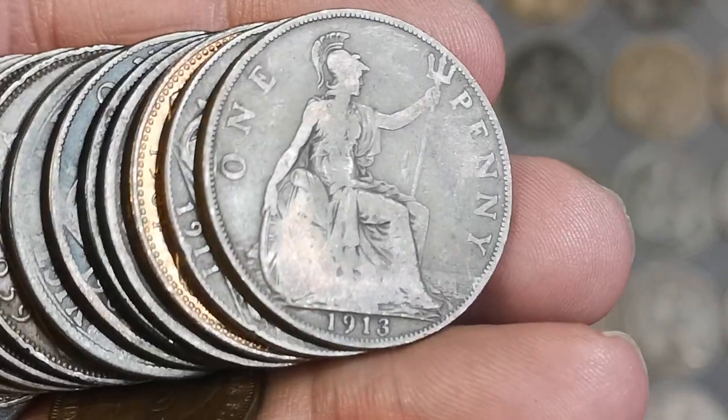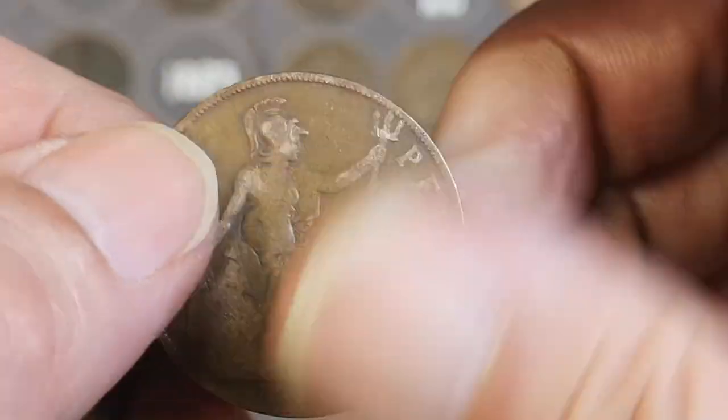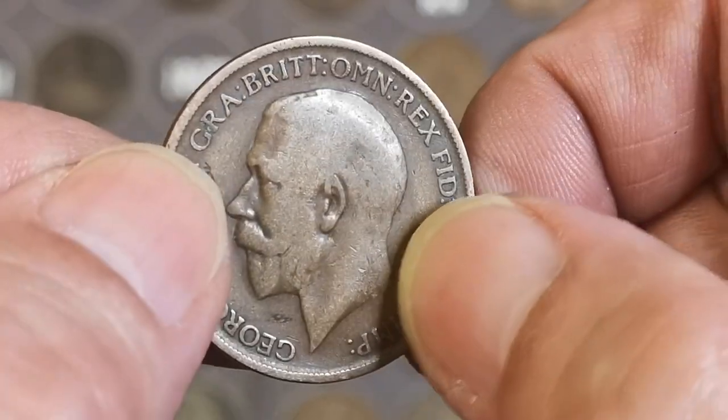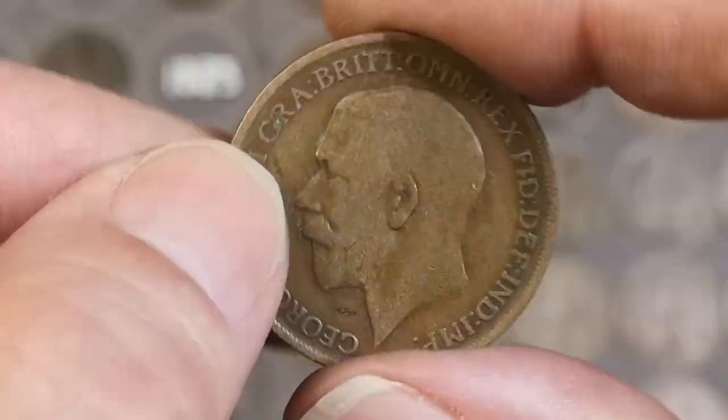Right, we have a 1913. We've got a 1911 — looking for the Obverse 6, the hollow neck at the back. That is not — that is a common 1911, sadly. 1964 — that's not bad, is it? I'll check that, see if it's better than the one on the board.